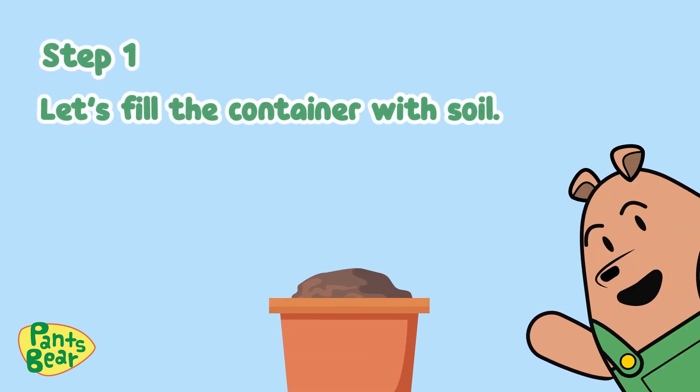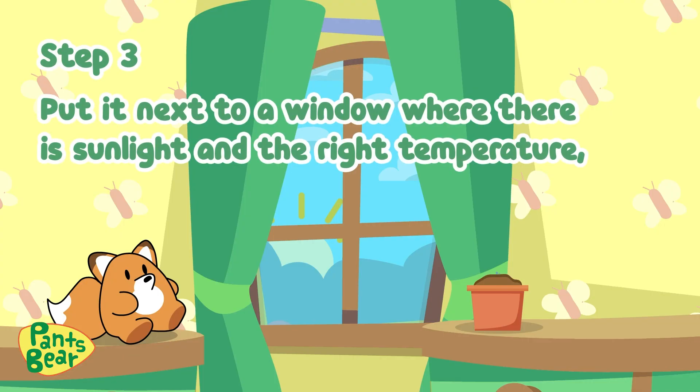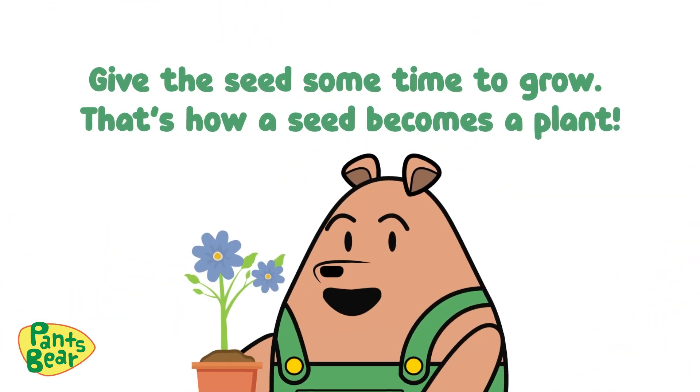Step one: fill the container with soil. Step two: poke a hole in the middle, put in the seed, and cover it with the soil. Step three: put it next to the window where there is sunlight and the right temperature. Water it frequently, but not too much. Give the seed some time to grow. That's how a seed becomes a plant.